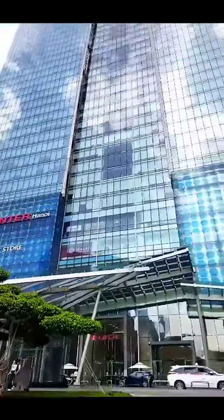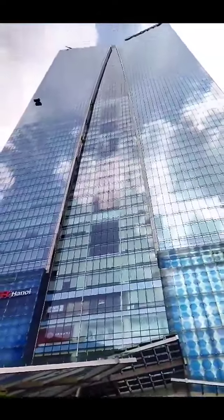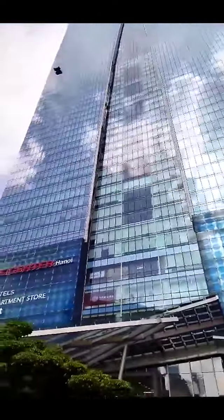Hanoi Sky. A must-see modern architectural outfit in Hanoi. It is a 60-story building having all the outer face made of transparent glass.